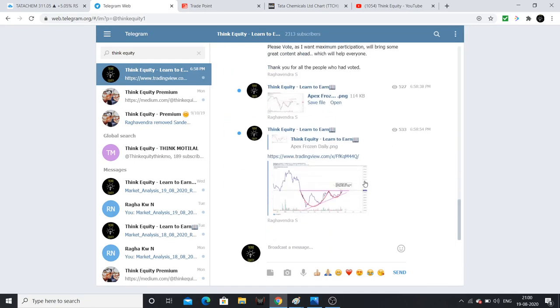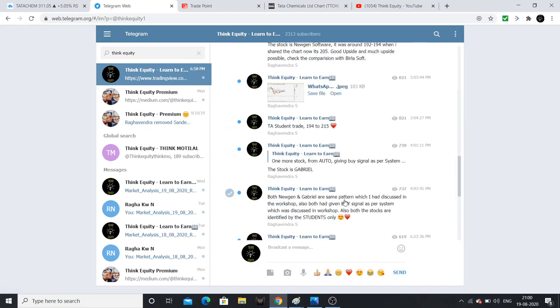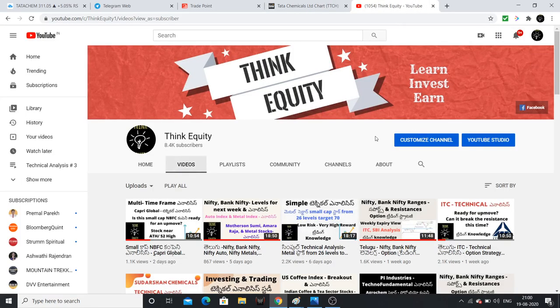Market analysis, daily reports, posts, and polls are created — please answer the polls and comment. Thank you very much, friends. Jai Hind!